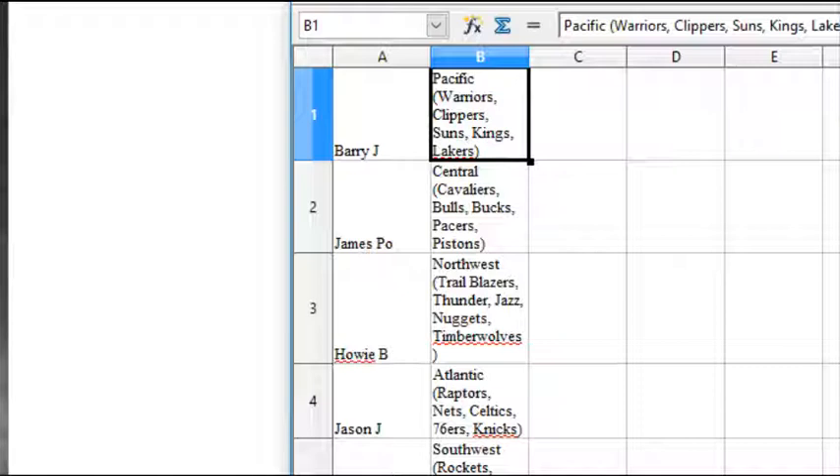We also have break number two of this up. This is also live today — all boxes and cases. Barry J has the Pacific: Warriors, Clippers, Suns, Kings, Lakers. James Pio has the Central: Cavaliers, Bulls, Bucks, Pacers, Pistons.